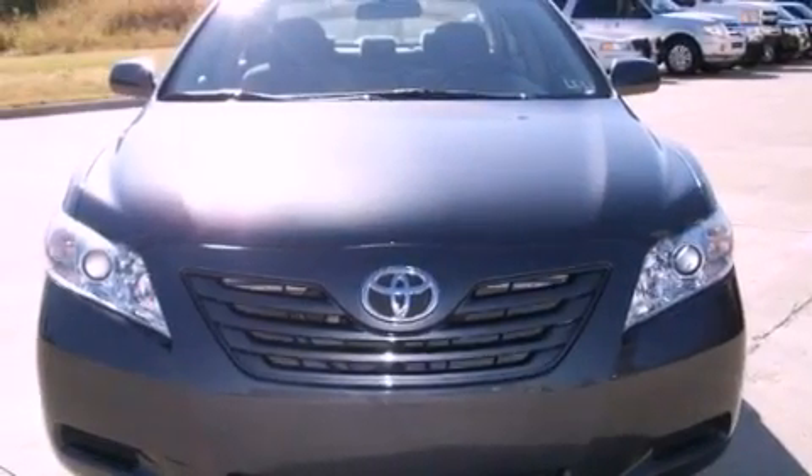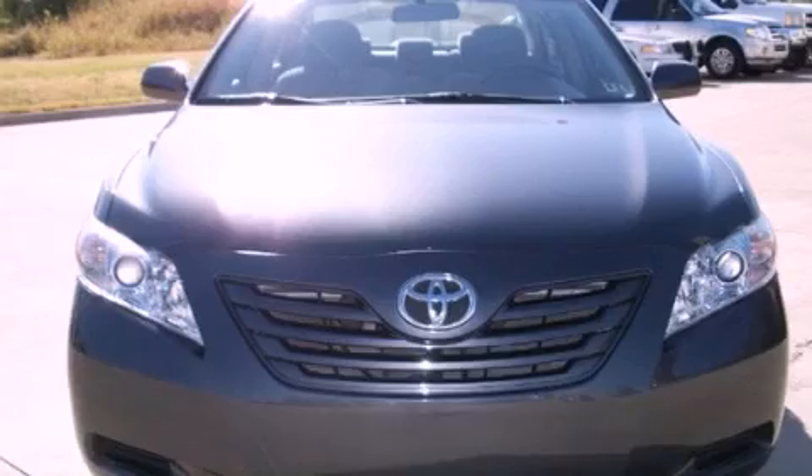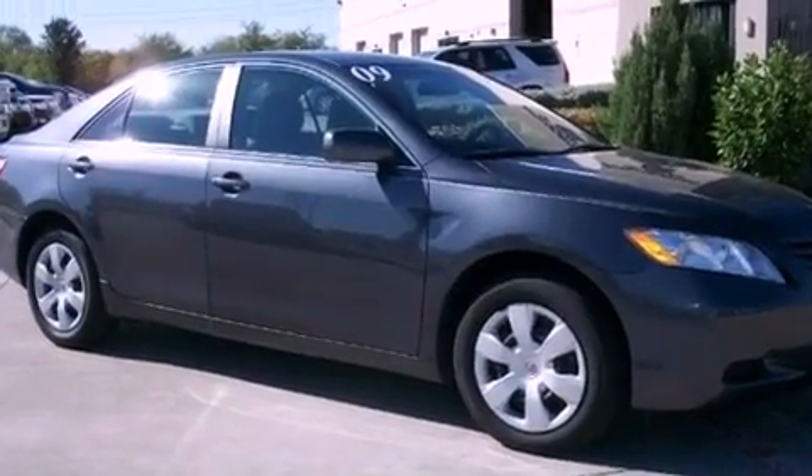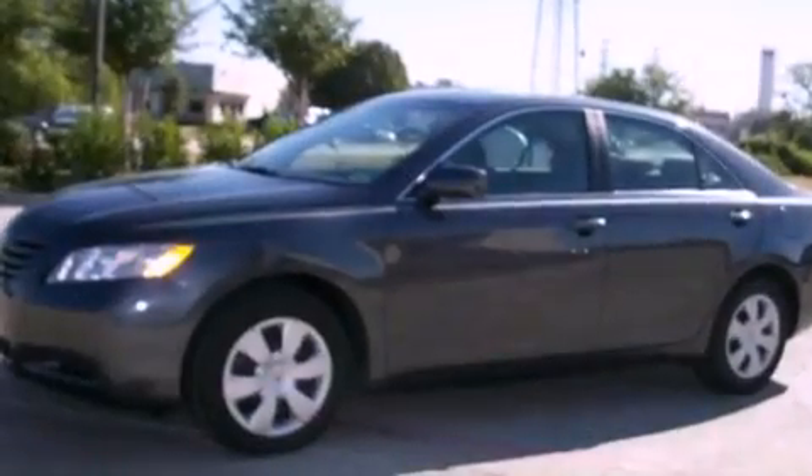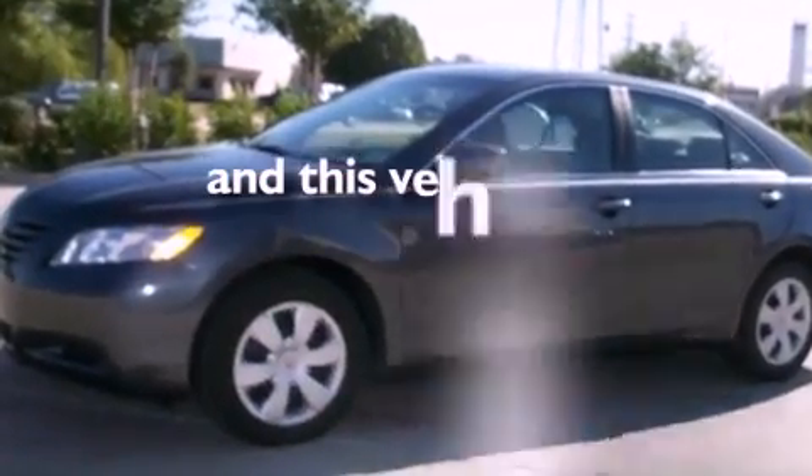Its top features include cruise control, a rear window defroster, a low-tire pressure indicator, an anti-lock braking system, side impact airbags, latch-ready child seat anchors, and this vehicle has fewer than 20,000 miles on the odometer.